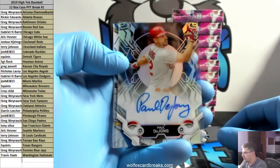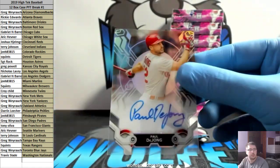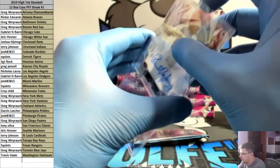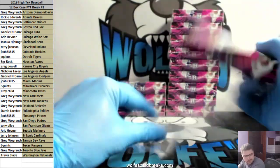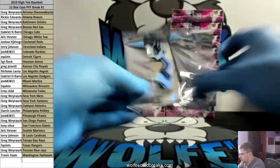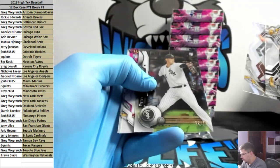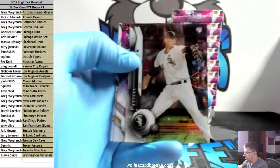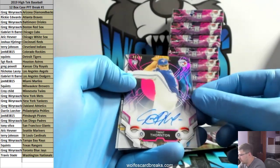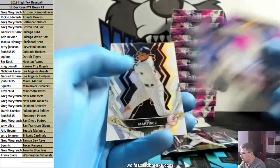Paul DeJong for the Cardinals — another hit for the Cardinals. Blue, Martinez. And white border Canseco. Michael Kopech to 99 — rookie for the White Sox, 52 out of 99. Pink auto Trent Thornton, 35 out of 75, pink for the Blue Jays. Martinez to 50 for the Yankees, white border Martinez.